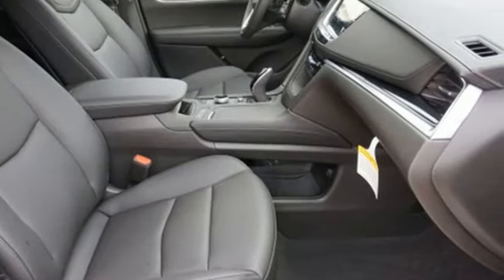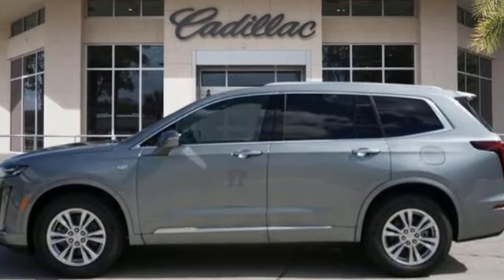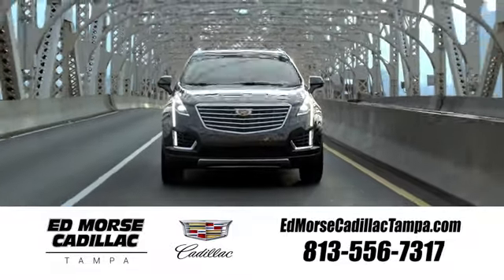For over 100 years, Cadillac has dared to drive the world forward. Driving is believing. Test drive it today. Visit our website at edmorsecadillactampa.com or call us today. For value and for service, it's Edmorse.